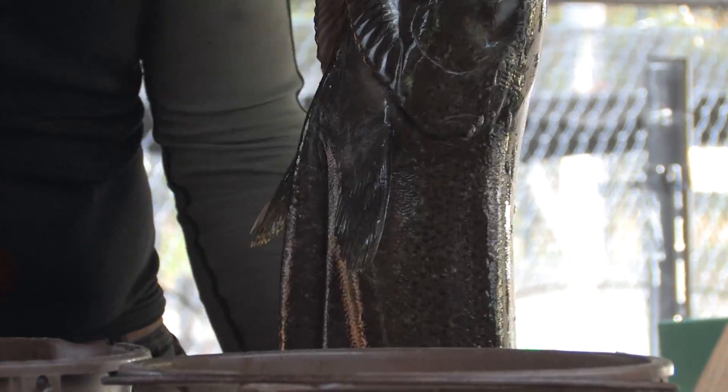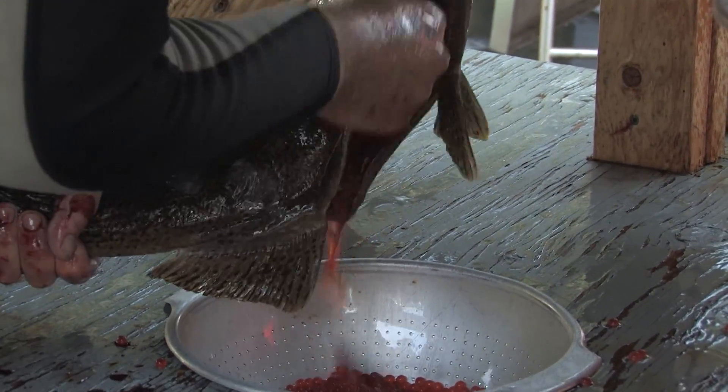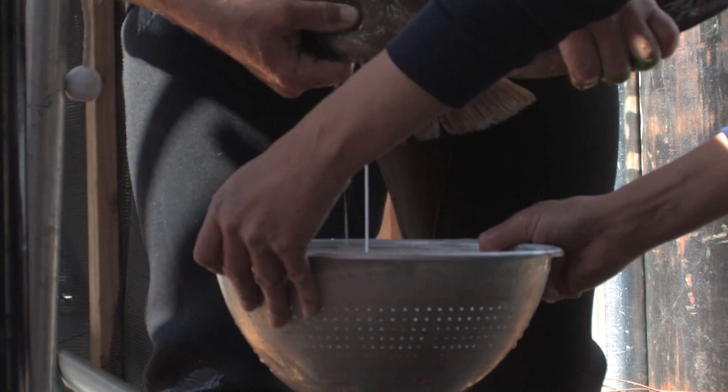The eggs are stripped from the female and dropped into a colander. Then we will crowd the males up, find the males that we will match with those females, and cross those fish.